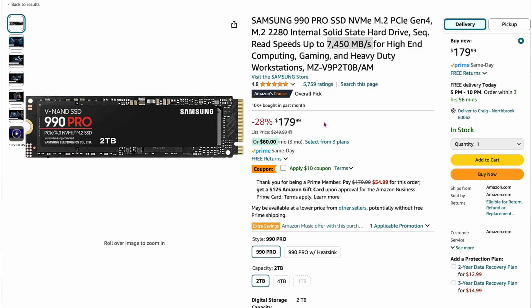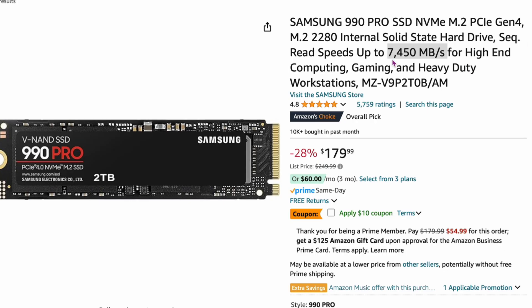Number one is the Samsung 990 Pro. This is probably the worst deal, but it's still 28% off right now — about $180. It used to be $250 just a couple of months ago, so it's getting slightly lower. This is the two-terabyte version. The 990 Pro is one of the best drives out there, up to 7,400–7,500 megabytes per second — a really high-quality drive. But let's keep moving because this is probably the worst deal of all of them.